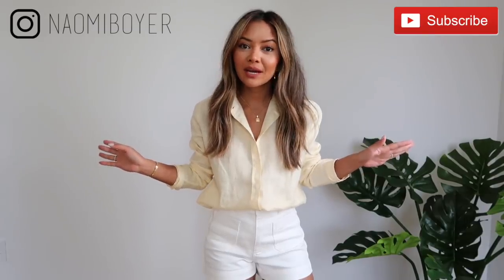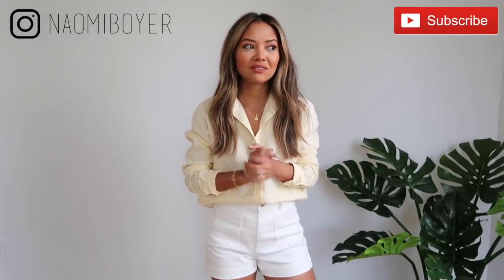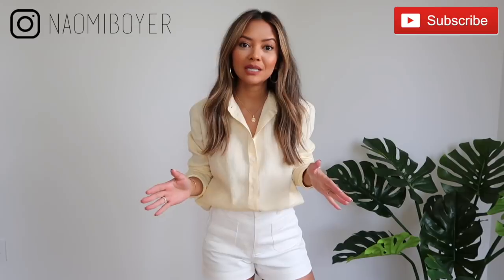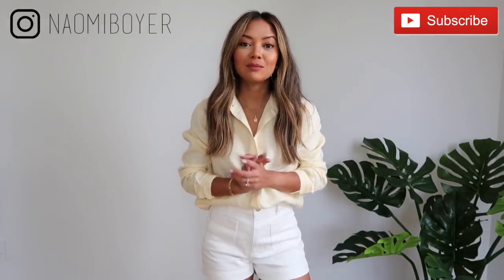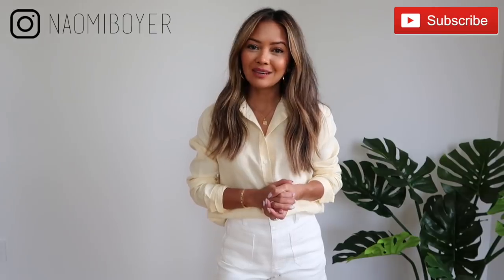Hello everyone, welcome back to my channel. This is my first video in our new home — this is going to be the new space. I'm sorry if it's echoey right now. Today I'm going to be doing a basics haul in partnership with Everlane. Some of you may already be familiar with Everlane — I'm wearing their pieces right here. Don't forget to subscribe and follow me on Instagram at Naomi Boyer for daily style inspirations.